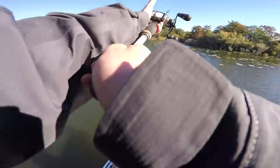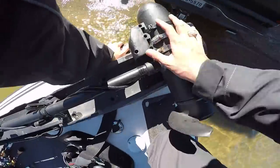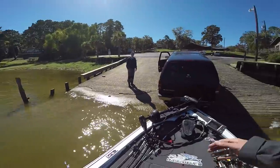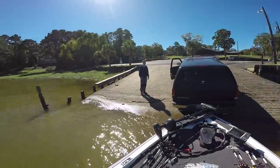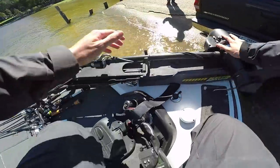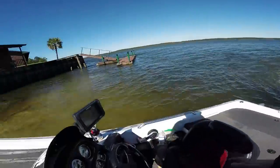I wish I could tell you guys more details so far, but it's been a slow day. I just hit the trolling motor on my arm, but luckily thanks to AFCO's cold weather gear, my hand is still intact.